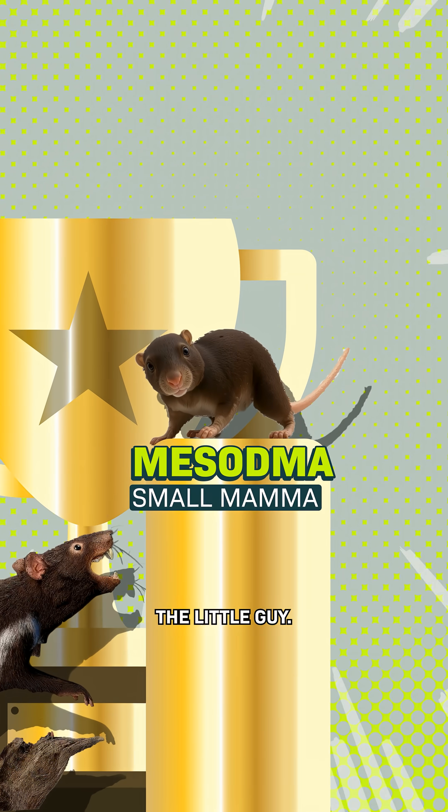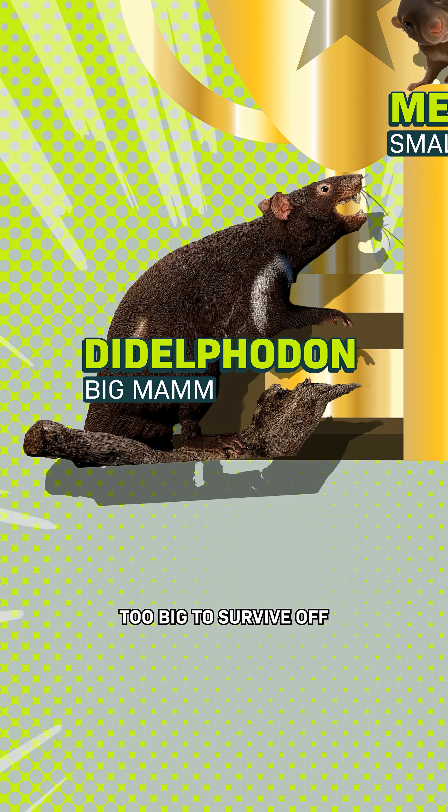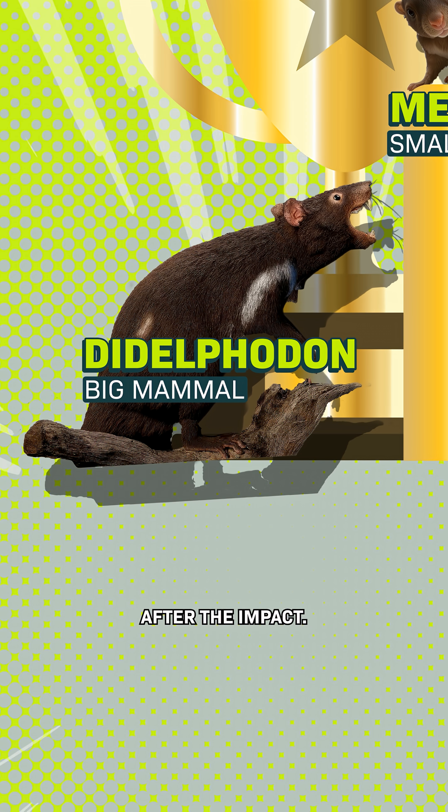The winner is the little guy. It could burrow and eat what it could find, while the larger one was too big to survive off the little food left after the impact.